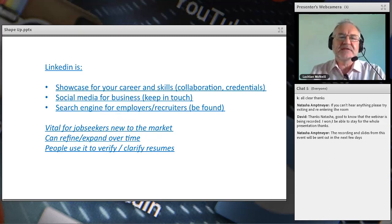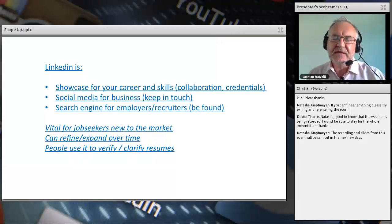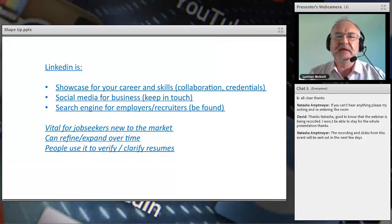So what is LinkedIn? From my point of view, LinkedIn is really three key things. First, for me as a recruiter and for you as a professional, it's a showcase for your career and skills — people can check your credentials. Secondly, it's social media for business; I track people and companies and get daily updates on what's happening in the world of engineering. Thirdly, and this is what we're talking about today, it's a search engine for employers and recruiters that helps you to be found.